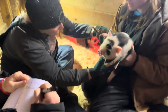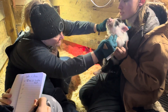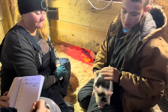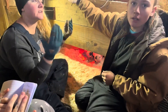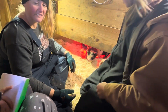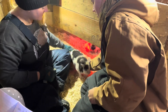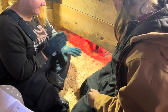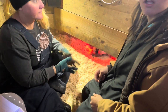Counting her teats — only 10. Ten is perfectly acceptable by the breed standard, but for our personal lines we're keeping more teats than 10, because more teats means she can handle bigger litters.